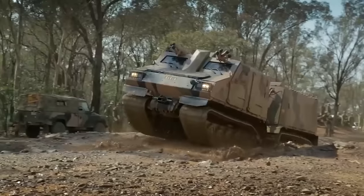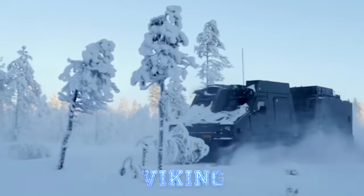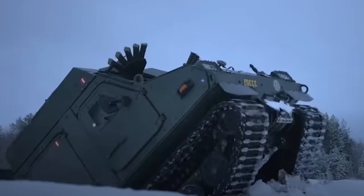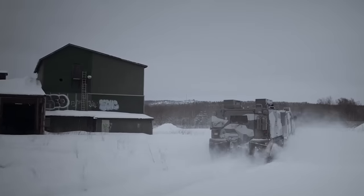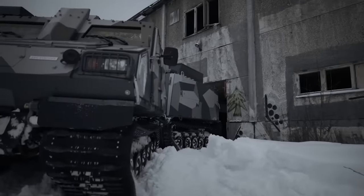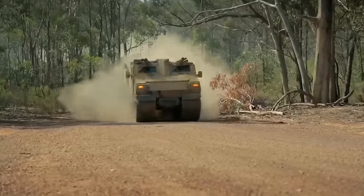When it comes to amphibious troop transportation, the collaboration between the UK and Sweden to produce the Viking can't be overlooked. This vehicle, also known as the BVS-10, is a highly versatile, highly mobile transporter designed to navigate the world's most difficult terrain while protecting its cargo. Let's take a closer look at what makes this vehicle so mobile and ready for battle.